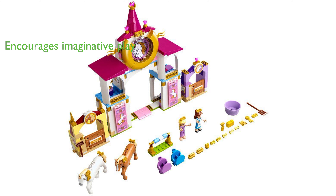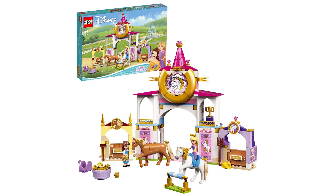The set includes various accessories such as hay, horse food, saddles, stable tools, and a trophy, thereby encouraging imaginative play and storytelling.